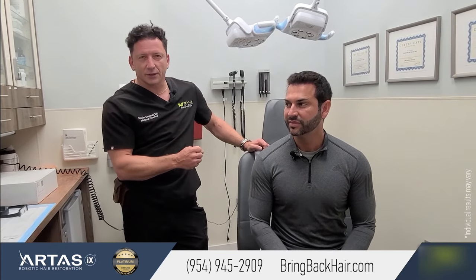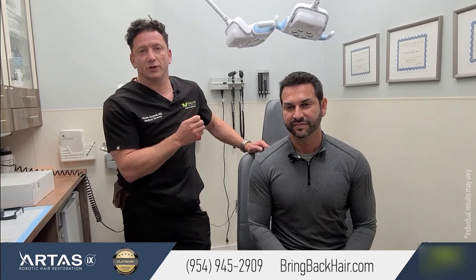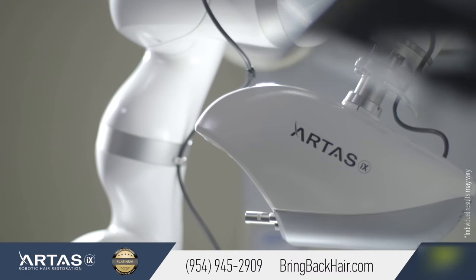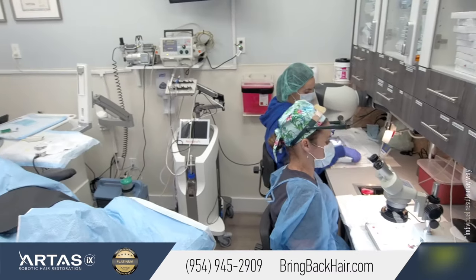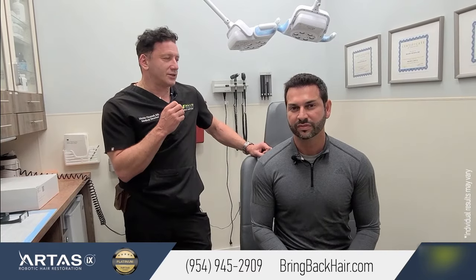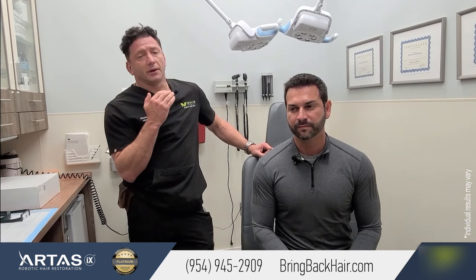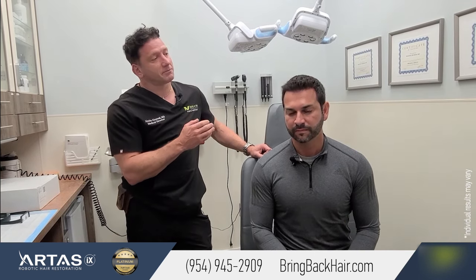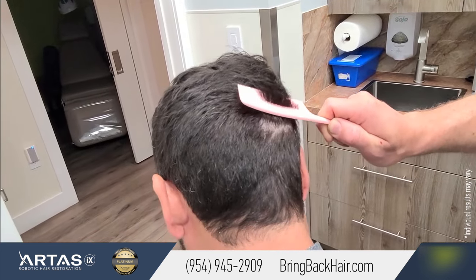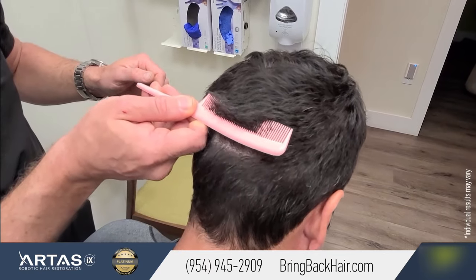So just a little recap: we did 1,400 grafts implanted over two years ago. We used ARTES to harvest from the back of the head. ARTES is a robotic hair restoration technology that we've been using very successfully. It's minimally invasive, has robotic precision, and it was implanted with direct graft implantation to the front hairline. Adrian got spectacular results. His hairline looks very natural — it's dense. As you can see here, there's nothing edited. It's all achieved using robotic technology and direct graft implantation.